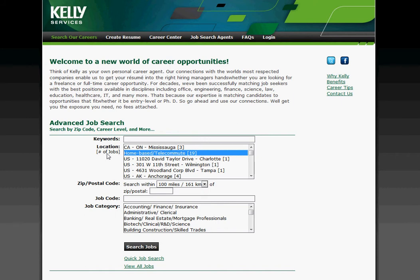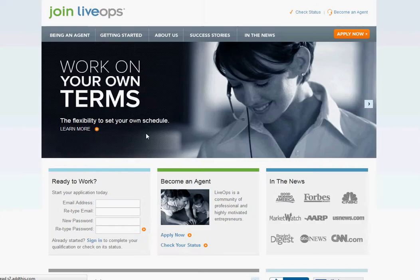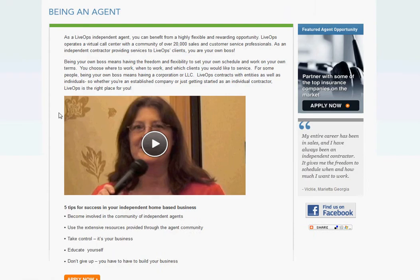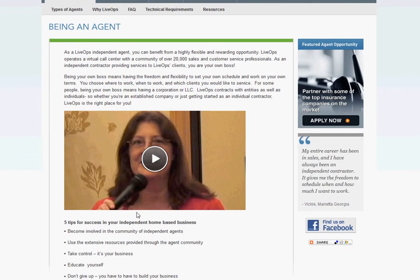Let's do one more. LiveOps — this is a pretty big one, and this company specializes in call centers. So they have a special section here: 'being an agent,' that's what they call people that work for them, from home. There's a little description here and even a little video you can look at, some tips. And then you just click 'apply now' and start on the application.